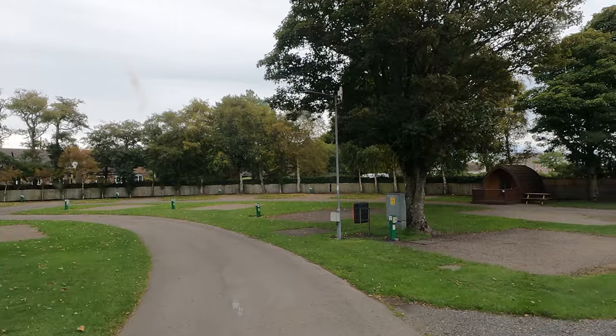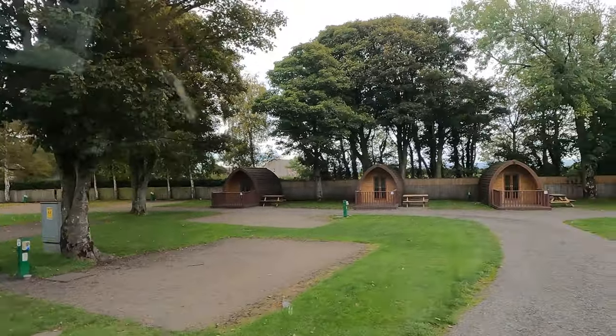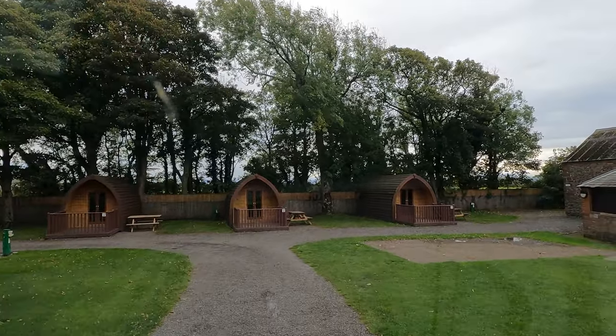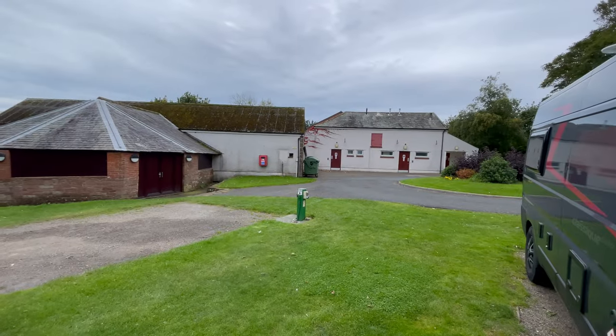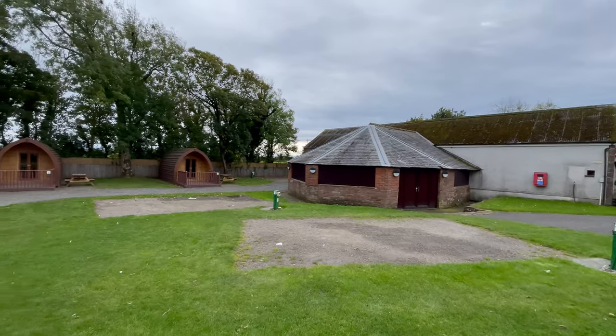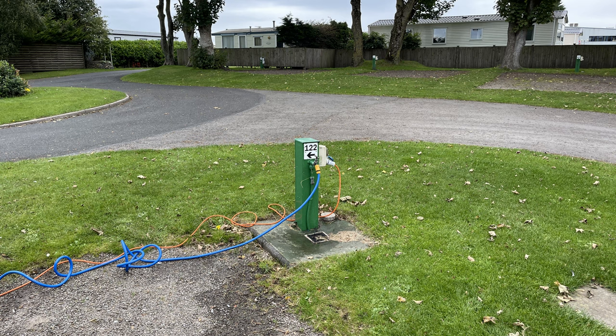We couldn't believe it — we were the only ones in this section of the campsite, which was brilliant. When we were last here, I don't think there was a free pitch. We were on pitch 122. It was slightly sloping so we needed to use the leveling ramps. On the pitch there was electric hookup at 10 amps and also water.